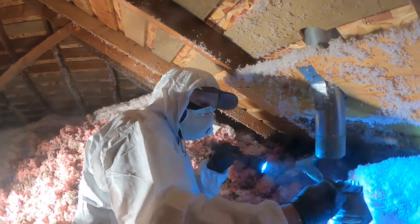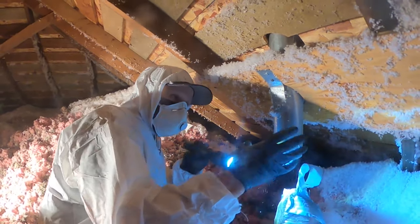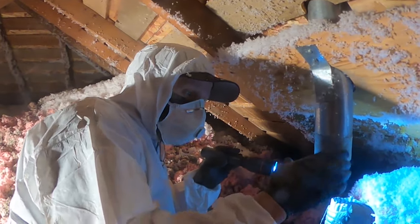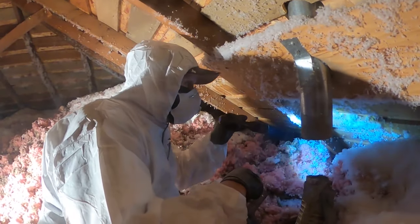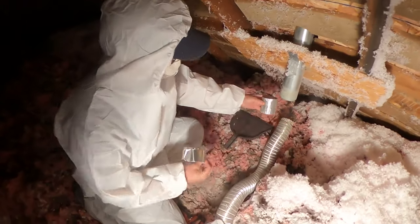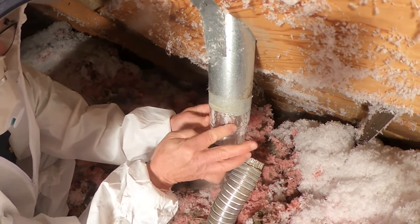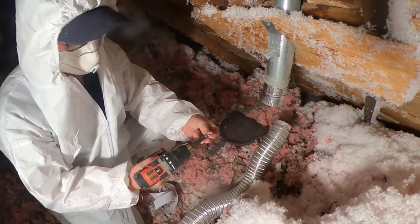Duct tape, as you can see, is only temporary — never use duct tape, especially when there is a lot of heat and cold transfer, because it's not going to stick. What we want to do is use some metal tape and some screws to secure this so it doesn't disconnect again. We'll set up some traps up in here and then do some monitoring. We've got some metal tape and an adapter — seal it off and then take a couple of self-tapping screws.